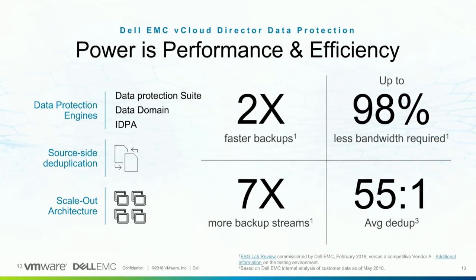Those numbers shown on screen are either independently validated by ESG, or in the case of the 55-to-1 dedupe ratio, that's the average we see across our install base, which numbers in the thousands today — not just service provider install base, but also enterprise and mid-market customers. This solution is also a scale-out architecture. A single Avamar server — that's the backup software used underneath — can address an environment of up to 5,000 VMs. You can have multiple Avamar servers all tied to the same vCloud Director deployment, all managed by the same plug-in, seamlessly for both service providers and end users.